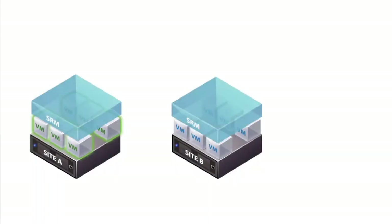In addition to disaster recovery, SRM is often used to simplify and automate planned site migrations, for example for global load balancing.